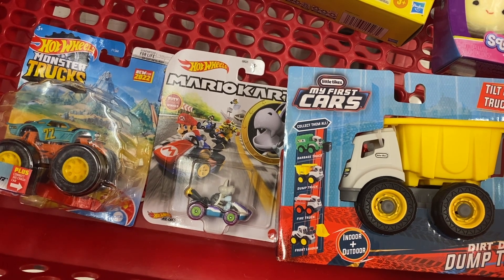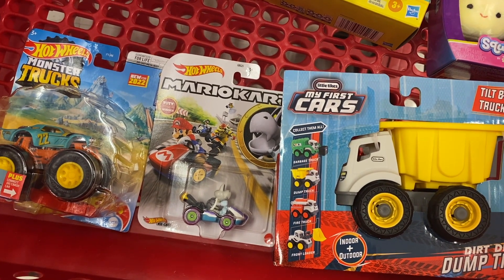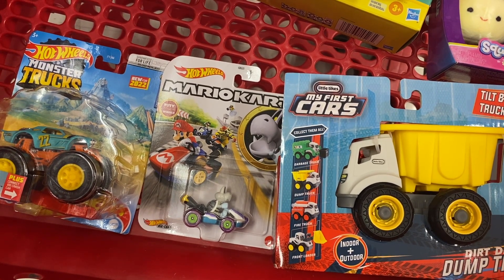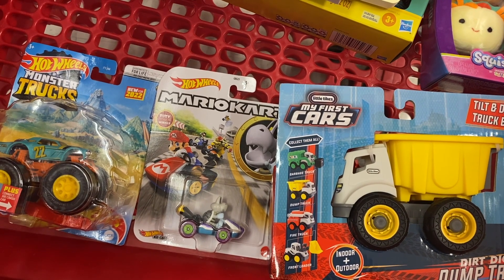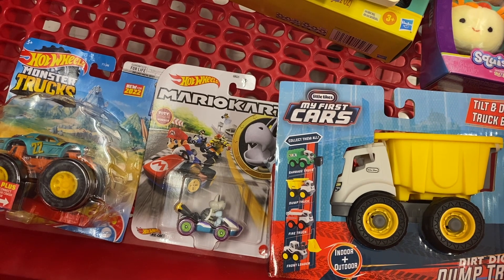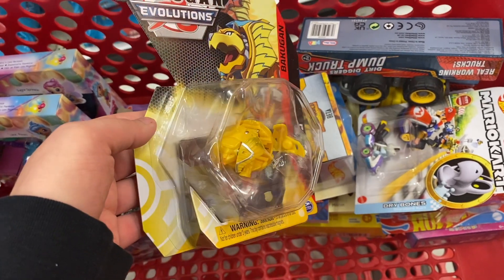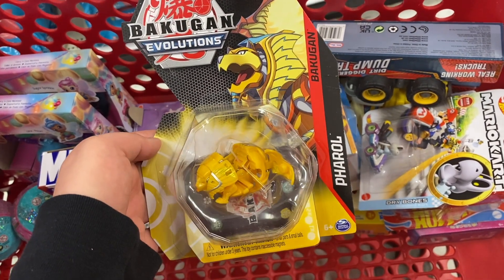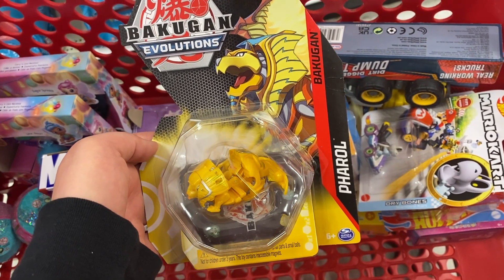Let me know what you guys would have bought for Toys for Tots down in the comments — maybe next year I can take your suggestions into consideration. The website says to aim around the $10 mark for toys, so that's what I'm trying to stick to. I also got this Bakugan Evolutions — it was like the only one they had in that section, so they must be a hot toy. I think this is only $6.99, so I'm going to get it and hopefully some little kid will enjoy it.